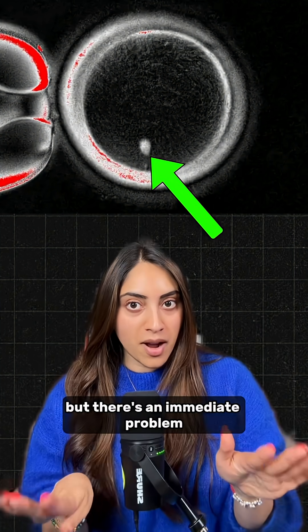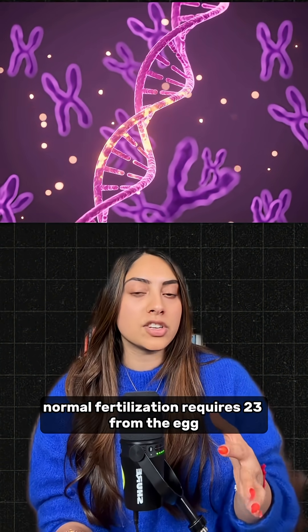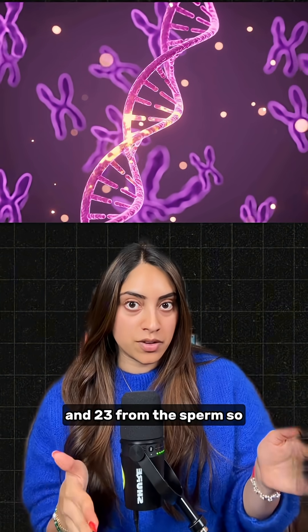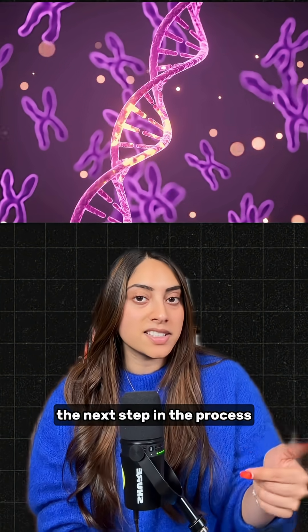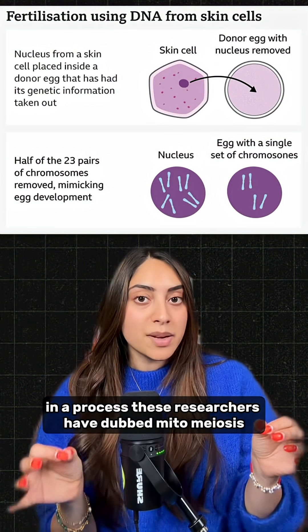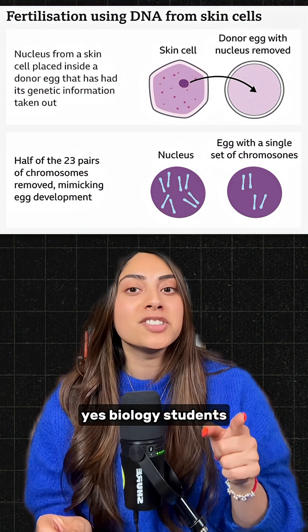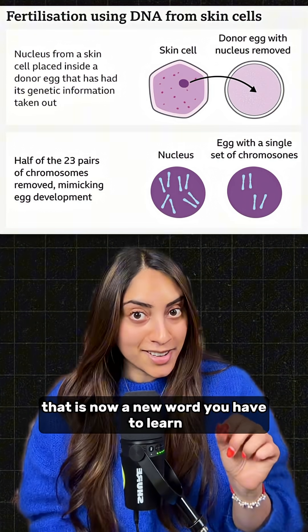But there's an immediate problem. That skin cell nucleus has 46 chromosomes, while normal fertilization requires 23 from the egg and 23 from the sperm. So the next step is to get the egg to discard half of its chromosomes in a process these researchers have dubbed mitomyosis. Yes, biology students, that is now a new word you have to learn.